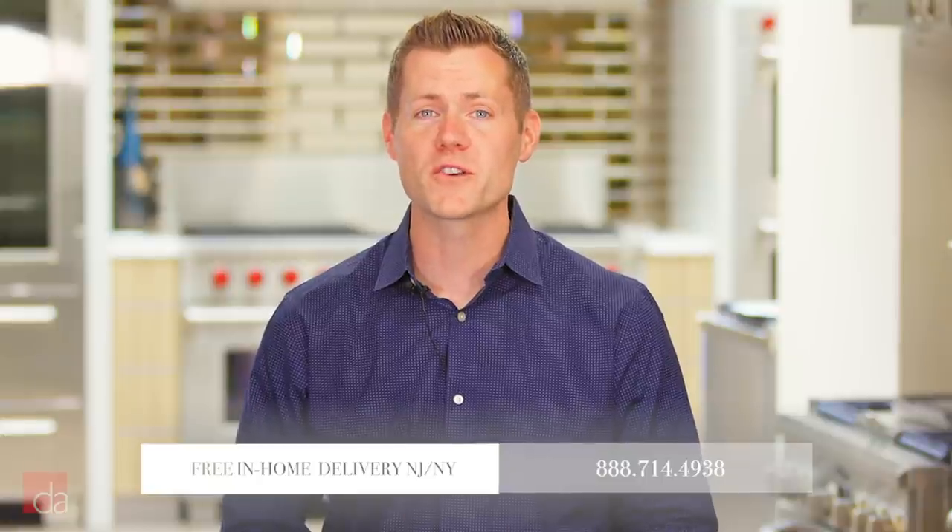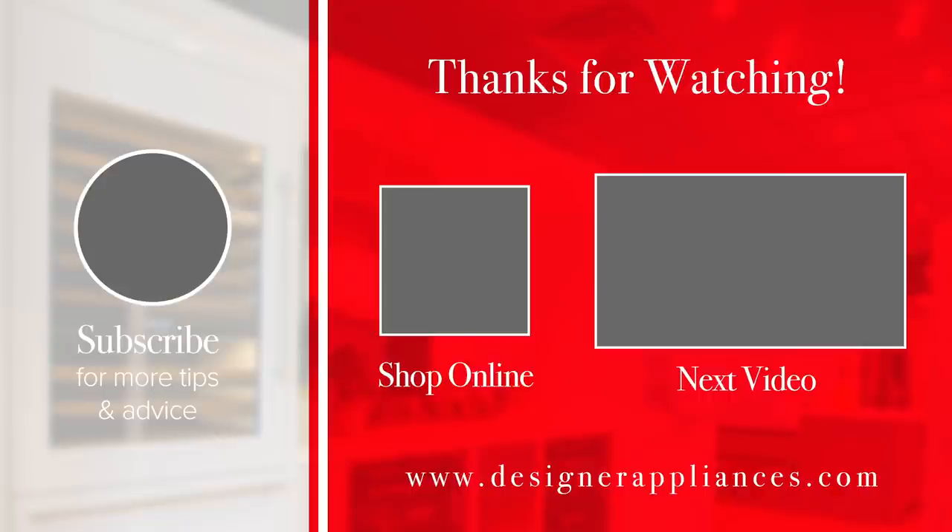Those are our top picks for 2019, and we look forward to helping you select the best appliances for your home when you visit one of our showroom locations in New Jersey. Thanks for watching — please subscribe to our channel, where we provide helpful tips and advice that will help make you an educated appliance shopper.